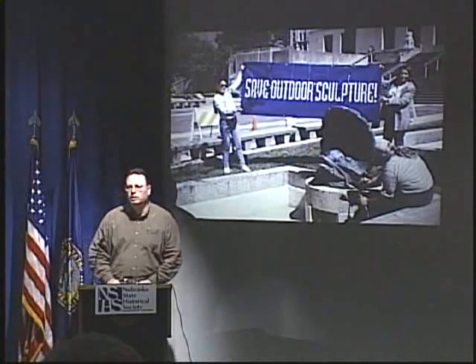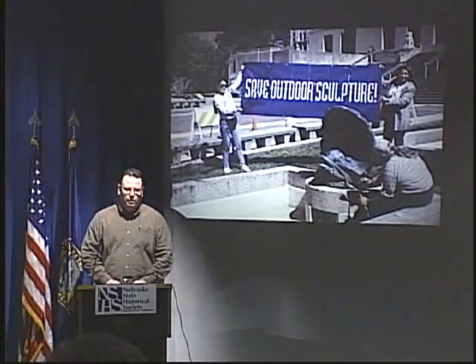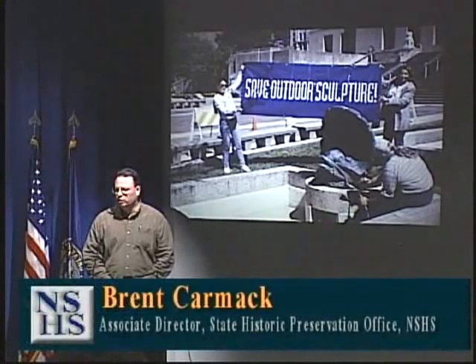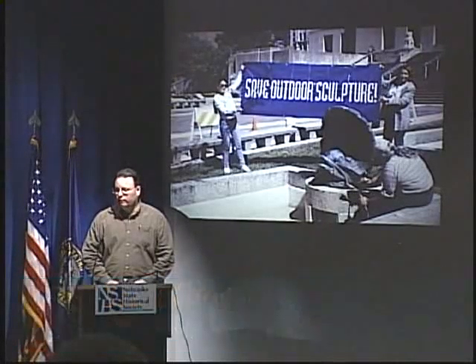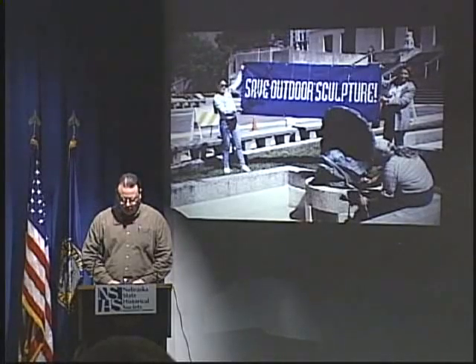Good afternoon. Welcome to the Nebraska State Historical Society's Museum of Nebraska History. My name is Brent Carmack. I'm the Associate Director for Museum and Historic Sites, and want to welcome you to the January, the first of the 2004 brown bags. Funding for the filming and taping of these brown bags to be shown on TV has been generously provided by the Nebraska State Historical Society Foundation.